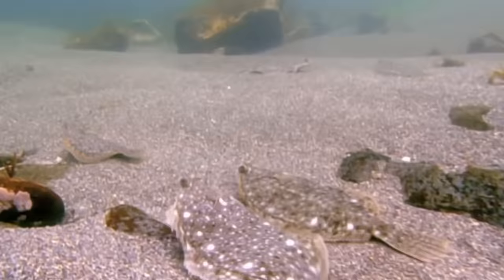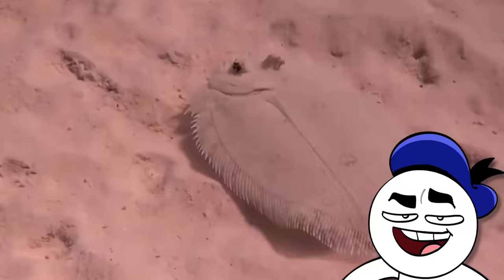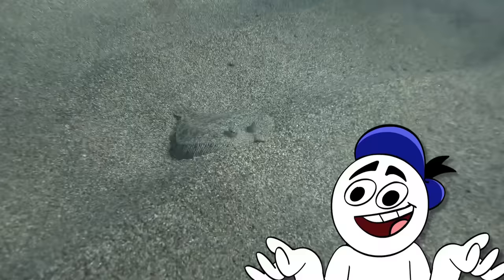Another creature that is expert at the art of camouflage is the flowery flounder. It does indeed resemble a mouldy, inedible pancake, but that works to its advantage as it lies flat on the ocean floor, blending in with the sandy or muddy substrate.